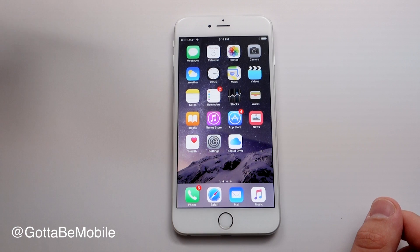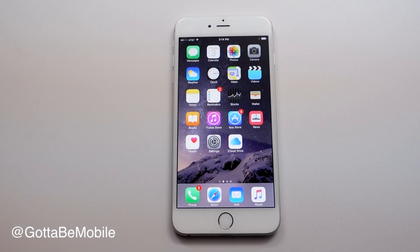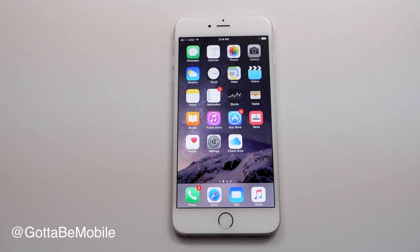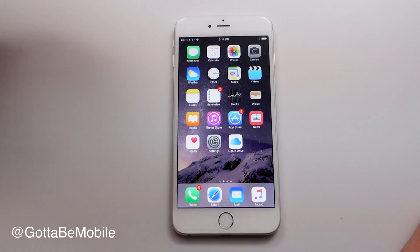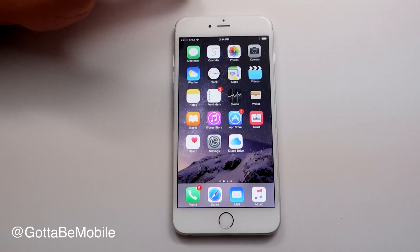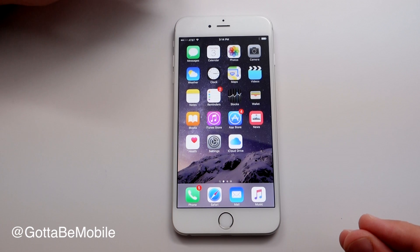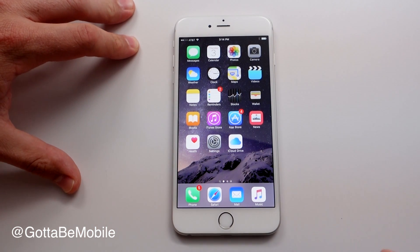As far as devices that can run iOS 9, we have the iPhone 6 Plus here. It also works on the iPhone 6 all the way back to the iPhone 4S. It works on the iPad 2 and newer, iPod Touch 5th generation and newer, and iPad mini and newer. Basically, if it can run iOS 8, it can run iOS 9. If you have an older device, you will see some cutoff where you won't get exactly the same features shown here today.